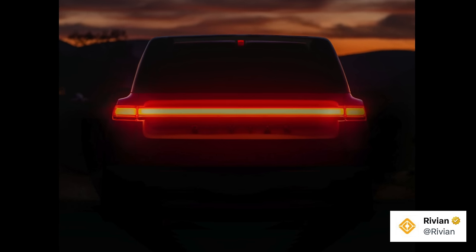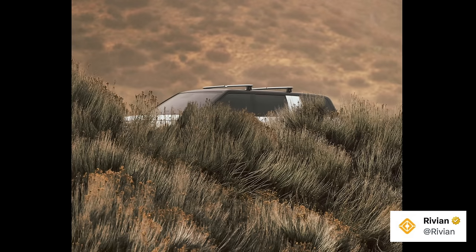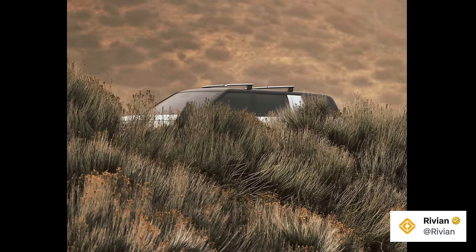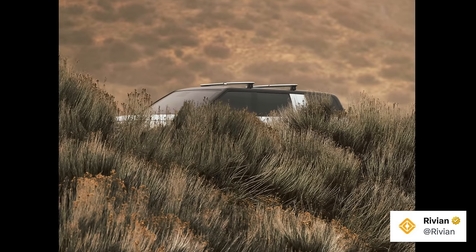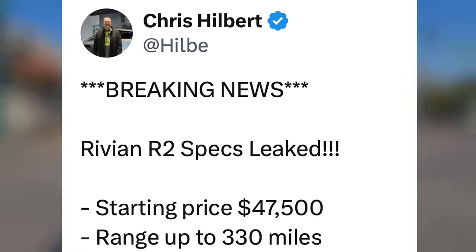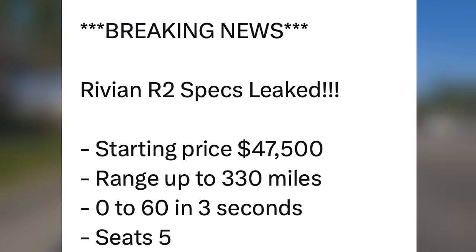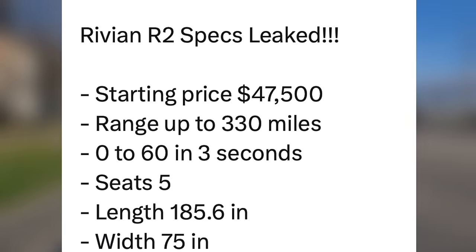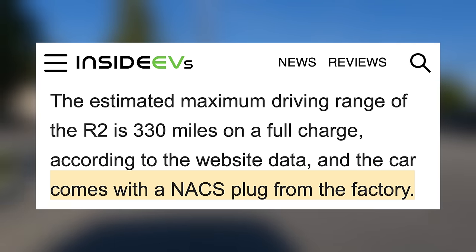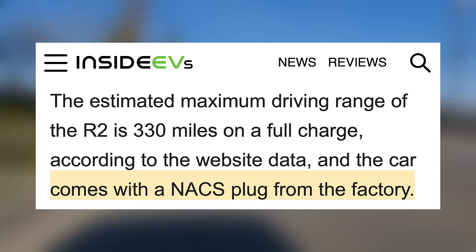We knew going in it was supposed to be smaller and cheaper, but it's got that boxy design that people love. The day before the event, they posted a photo showing just how similar this is to the R1S — without context, it would be hard to tell them apart. Unfortunately, a few days before the event, specs leaked online from their website, detailing a $47,500 starting price, range up to 330 miles, 0-60 in 3 seconds, 5 seats, and overall measurements. It will also have NACS at launch — Tesla's connector now becoming standard in the US — so no adapter is needed to charge at Tesla Superchargers.